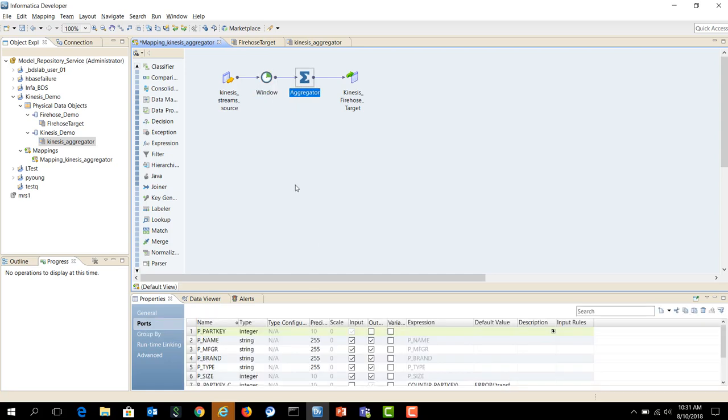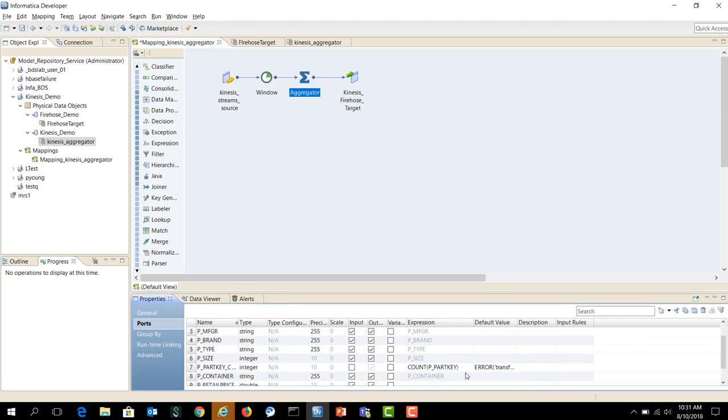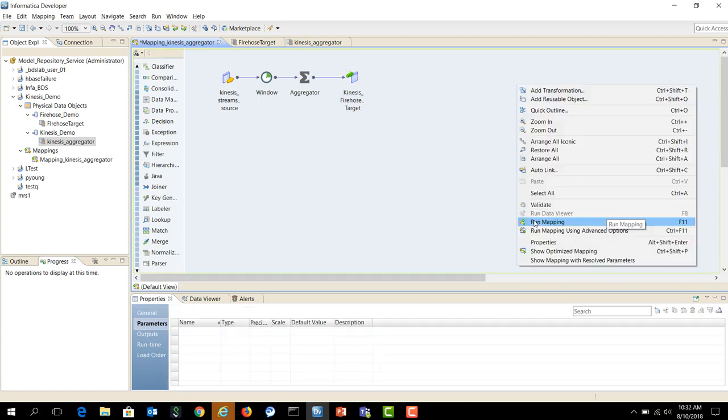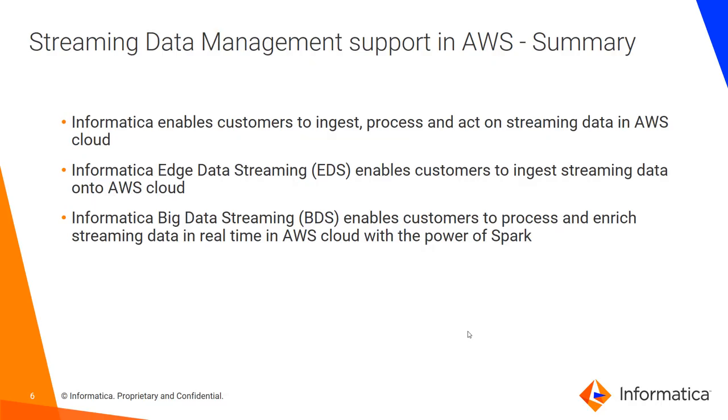I apply an aggregation on the retailer data coming in and count the number of parts arriving in my system. I process the aggregated data onto a Kinesis Firehose target, which can be configured to write to S3, Redshift, or Elasticsearch depending on customer needs. When I run this mapping, it starts reading data from Kinesis Streams, performing the aggregation, and processing the aggregated results onto the Firehose target.